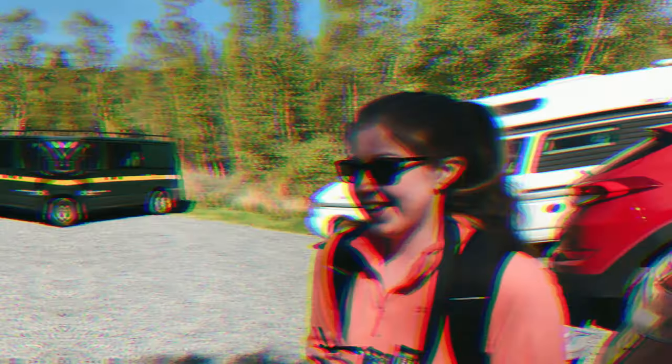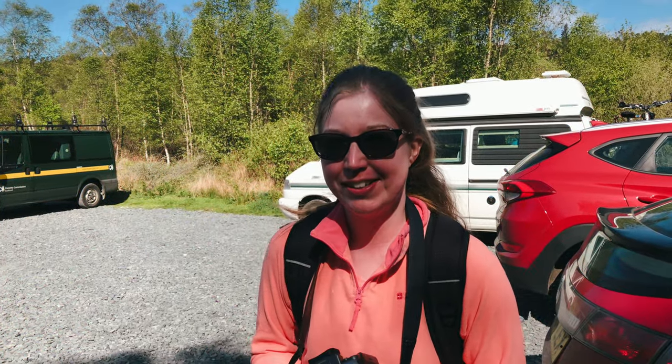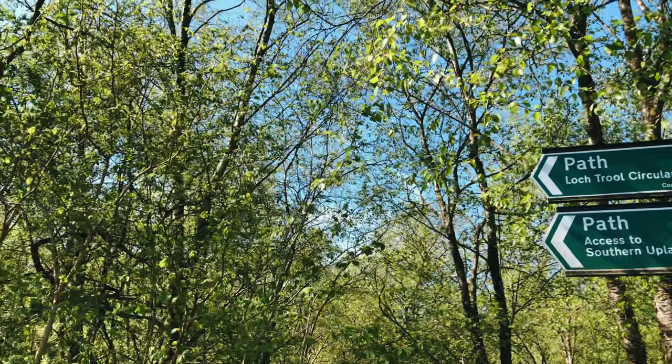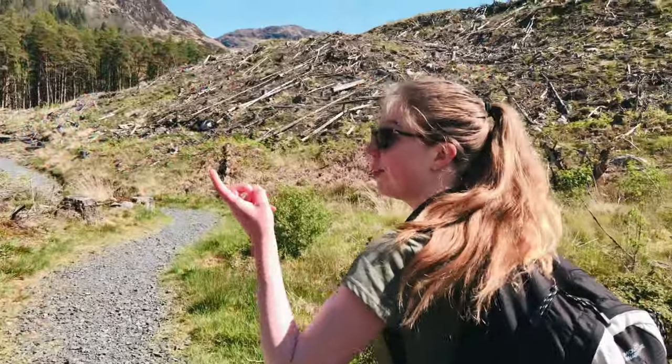We're going up to Loch Trool now, so we're going to explore and see what we see. This is the start of the Loch Trool trail — a five mile loop around Loch Trool. It seems to be really nice, so let's go. There's Loch Trool right there.